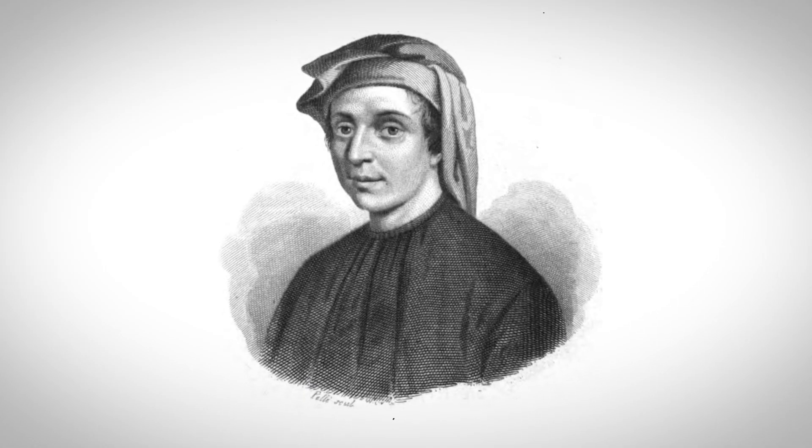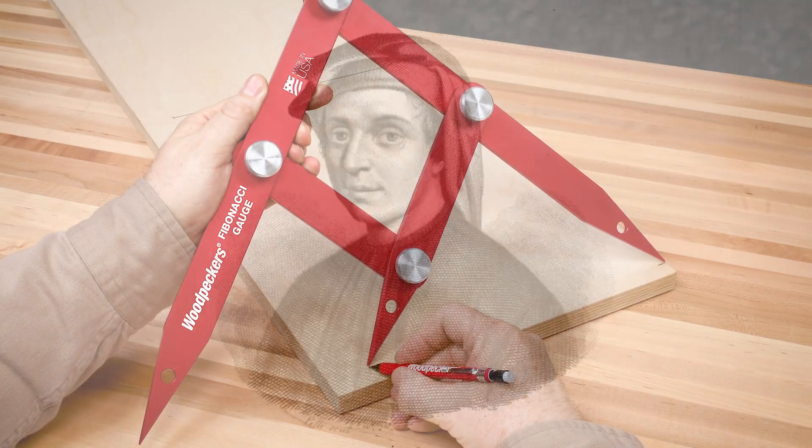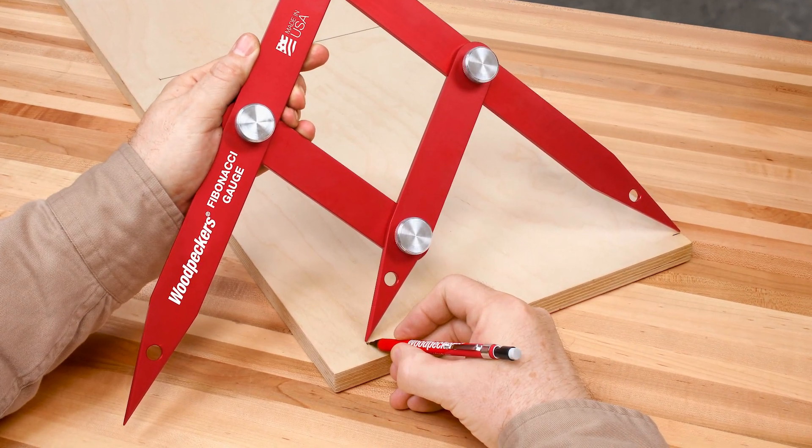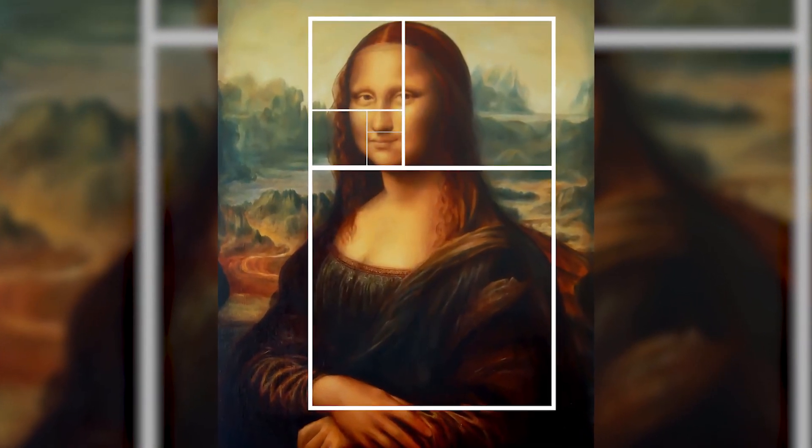Italian mathematician Leonardo Fibonacci explained and documented the golden ratio at the beginning of the 13th century, 300 years before Leonardo da Vinci embraced it in his art.